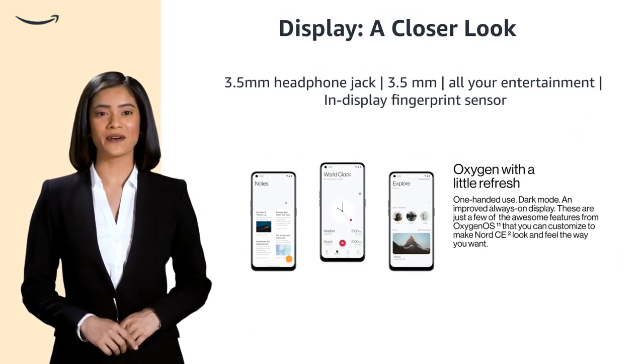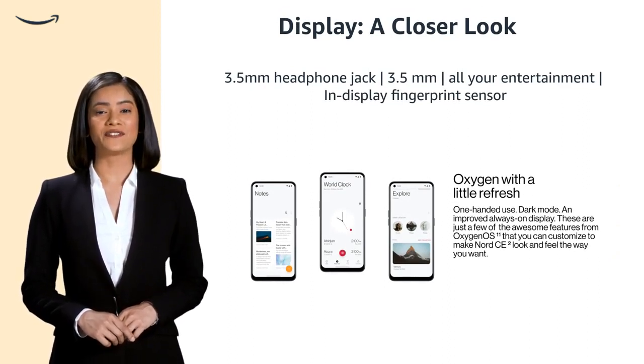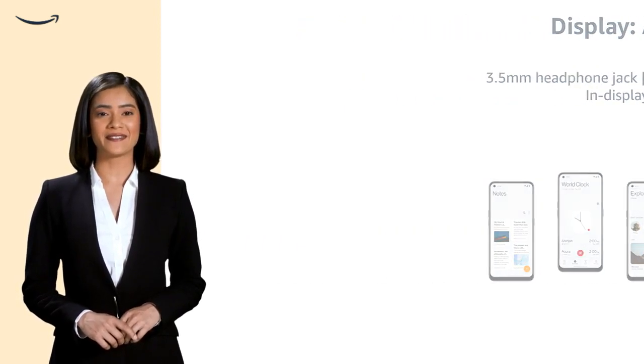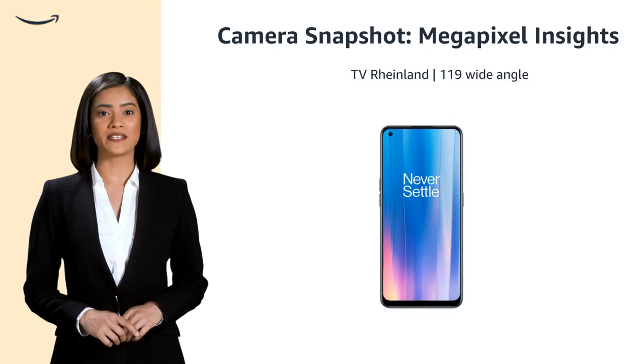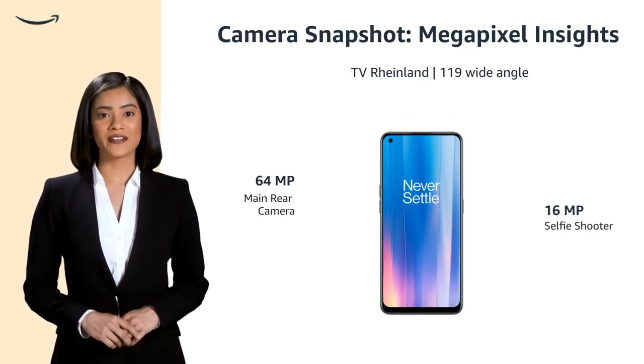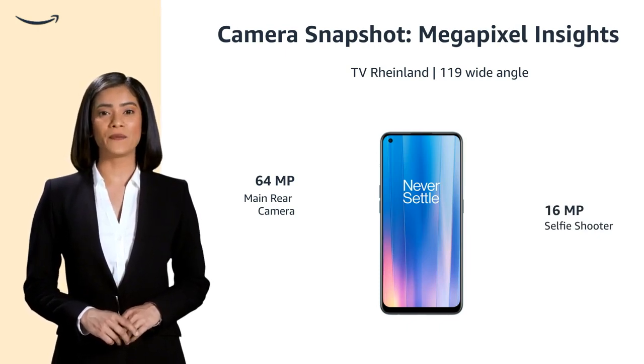Experience all your entertainment on a large screen with an in-display fingerprint sensor and a 3.5mm headphone jack. Capture stunning memories with a 64MP rear camera and a 16MP front camera featuring EIS and a 119-degree wide-angle view.